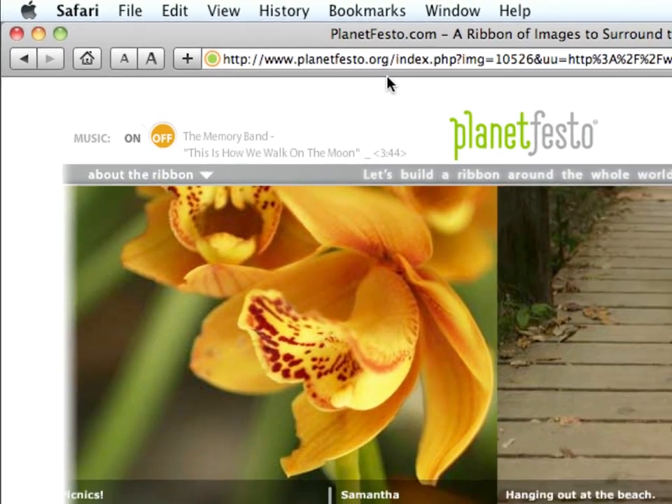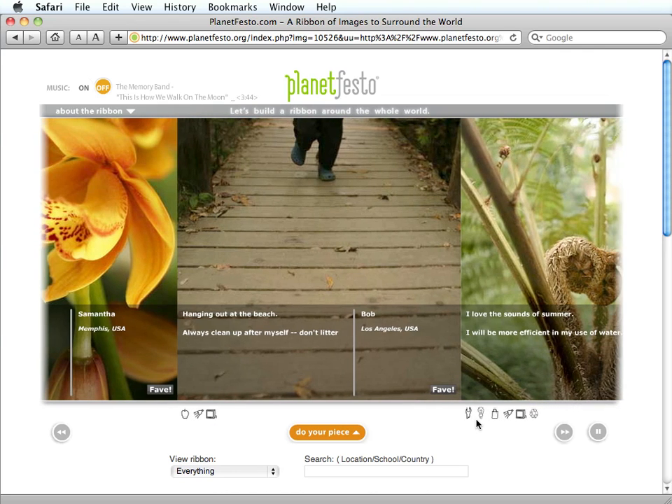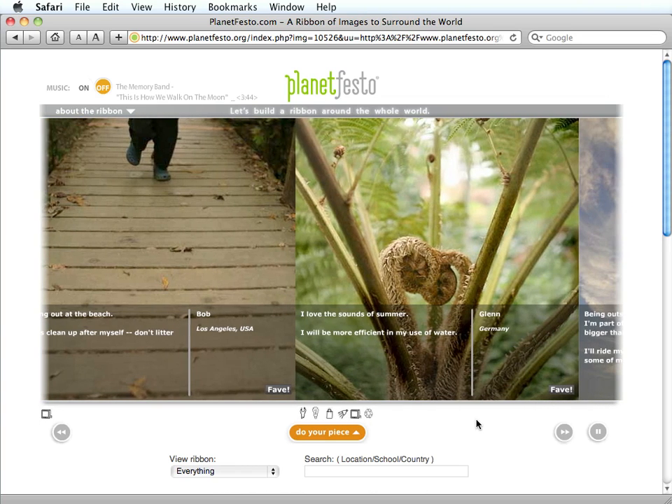If you have five minutes, you can help build a ribbon of images that portray your love and appreciation for our planet Earth, and make a personal statement about what you will do to help keep Earth healthy.